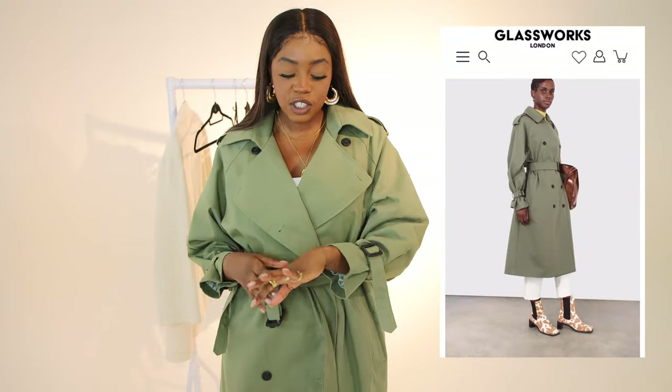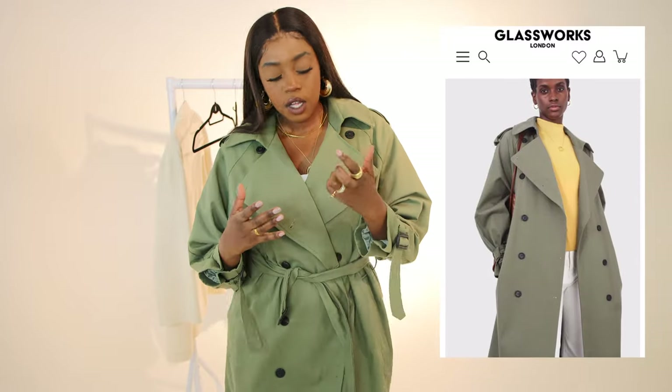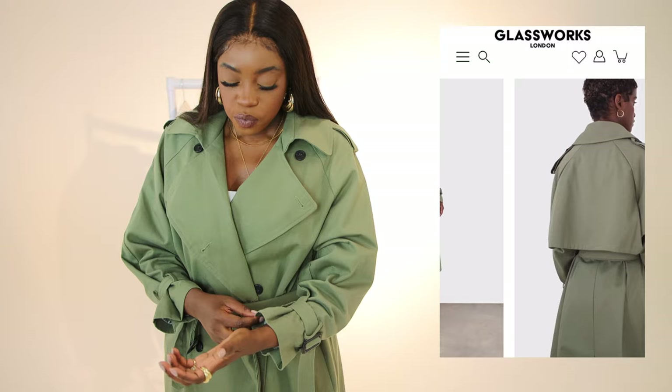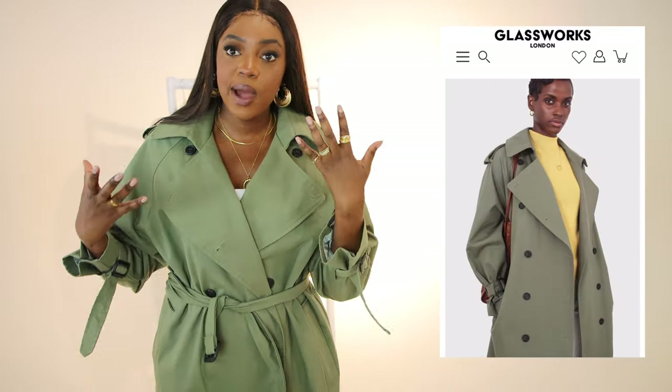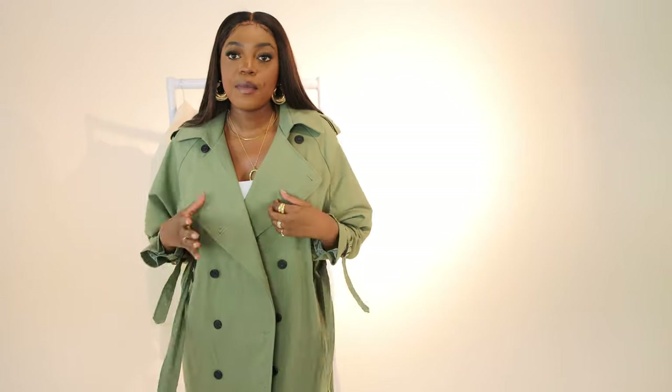I actually own a Gabardine Burberry trench coat and, honestly, this is on par with that. The Burberry is Gabardine so the material is slightly different, but in terms of how heavy this feels and the quality I'm getting from this jacket, it's definitely on par with a designer piece. I think Glassworks have done an amazing job with it.